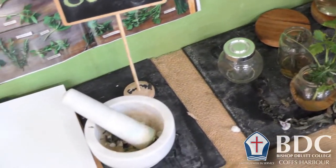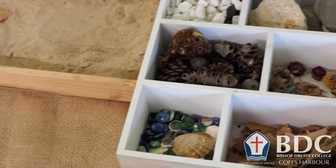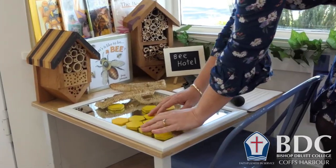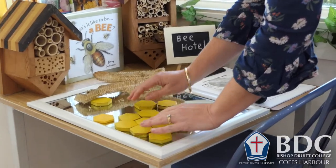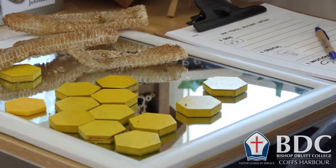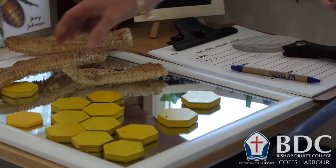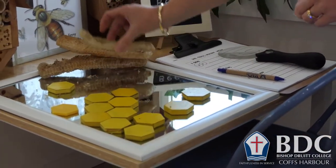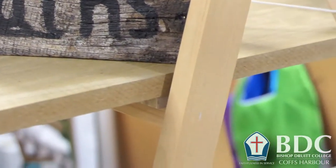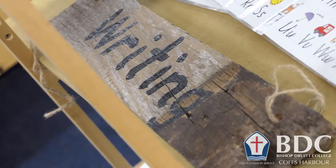Behind us we also have a science and nature station, which is a really popular station with our students. It gives them real life opportunities to create, question, discover and explore the world around them. You'll have opportunities for them to look at things related to the natural world, ask questions and explore. We've also put in some shapes, adding a maths component — at the moment we might be looking at 2D shapes, how they manipulate 2D shapes and use tessellation.